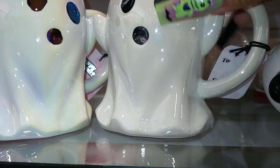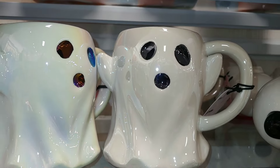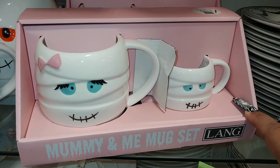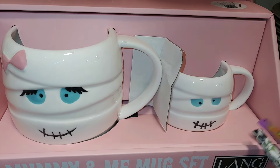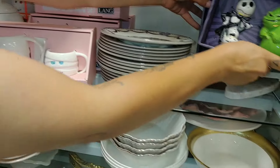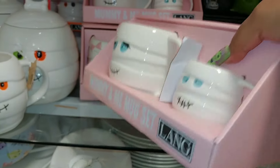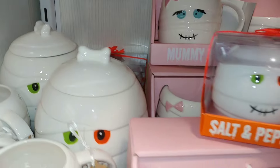These cuties are iridescent holographic — these little marshmallow pearl ice cuties are $5. Look at the eye shadow on my knuckle — this one has more of a gunmetal eyes and nose, and this one has multi metallic colors. This is from Lang — it's a new mummy and me mug set, so cute. The little baby mug right here, a marshmallow white. Look at those eyelashes. I do have a collection of mummies that I started getting these past couple of years. It's cute with a little pink bow. It's a $13 salt and pepper set, but this one has different eyes — purple and orange.